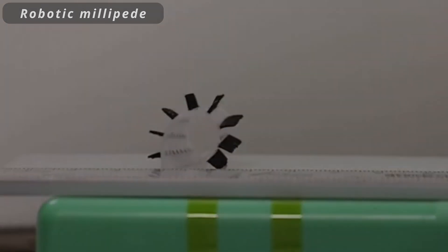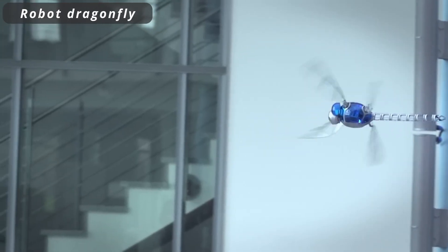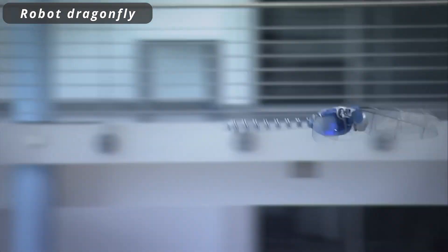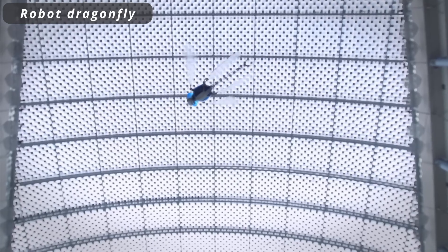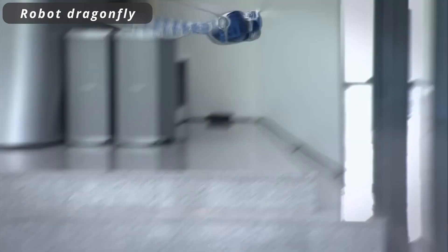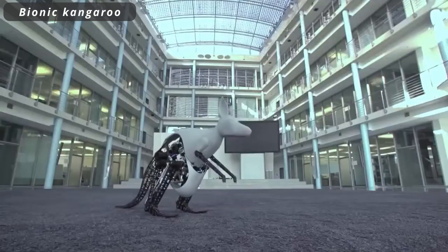Robot Dragonfly. The Robot Dragonfly is a remarkable creation inspired by one of nature's most agile flyers. With its intricate design and precision engineering, this robotic marvel mimics the grace and dexterity of real dragonflies. It holds immense promise in fields such as aerial surveillance, environmental monitoring, and advanced research in flight mechanics.